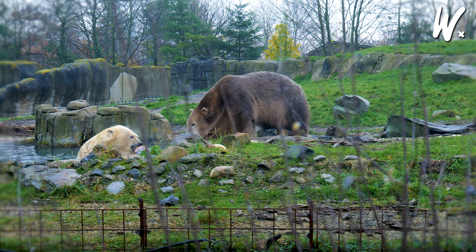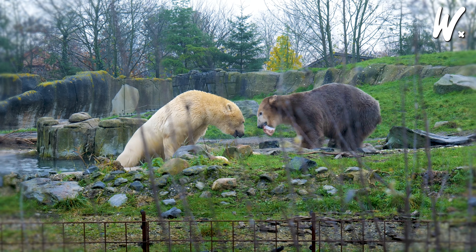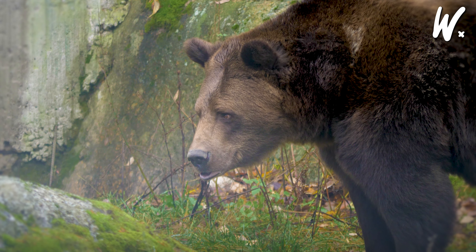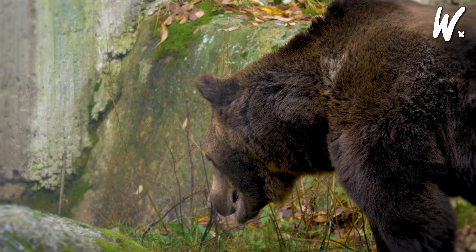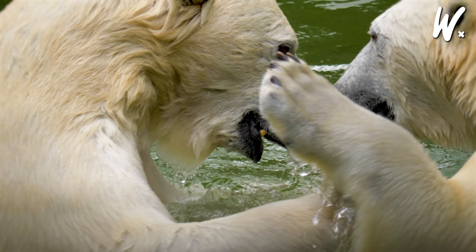Let's chat about how polar bears and brown bears are relatives and how this connection shaped the polar bears we see today. Scientists found out that these two bear families mixed, sharing some DNA. This mix is part of what made polar bears the way they are now.